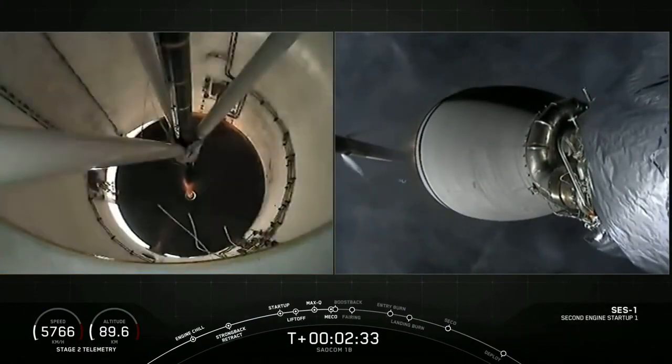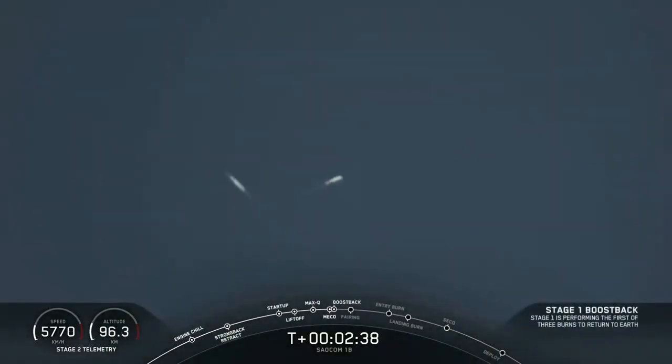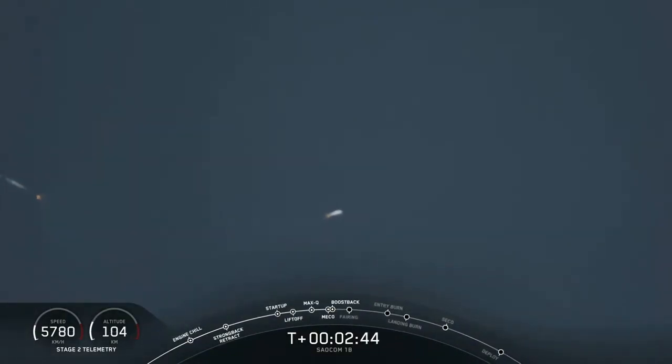And ignition. All of those events happened successfully one after another. This boostback burn will last about 40 seconds.